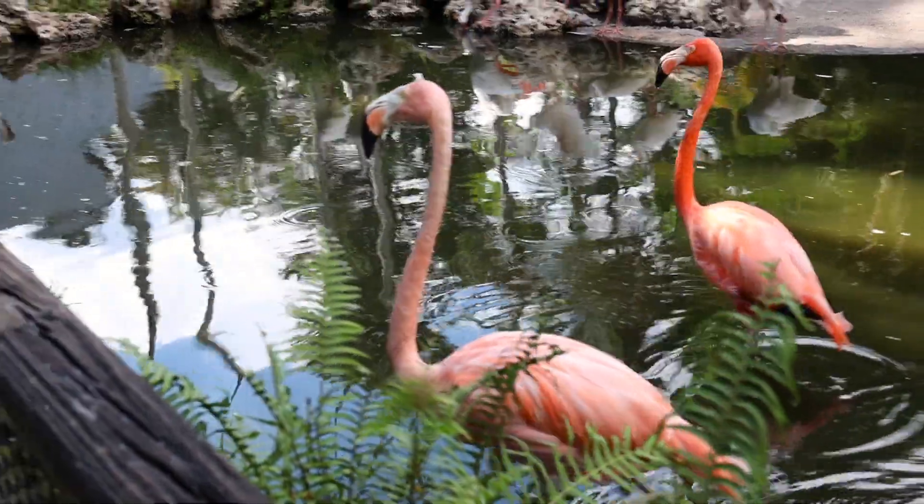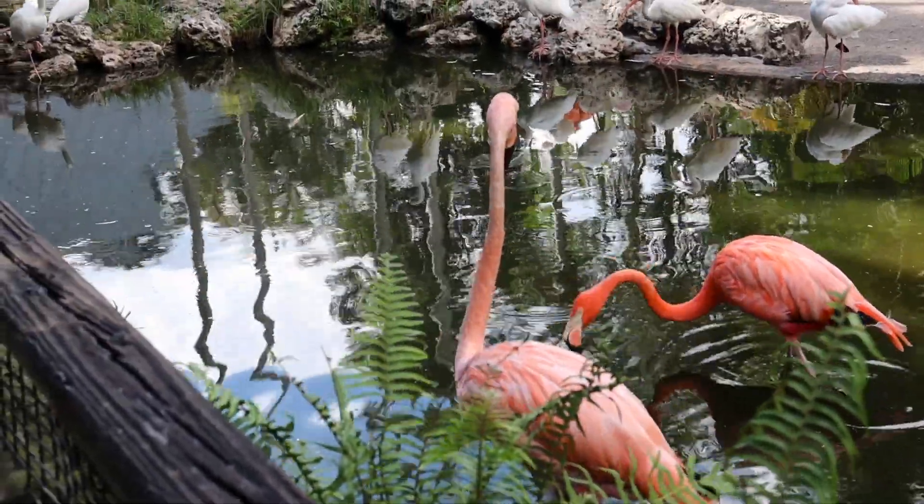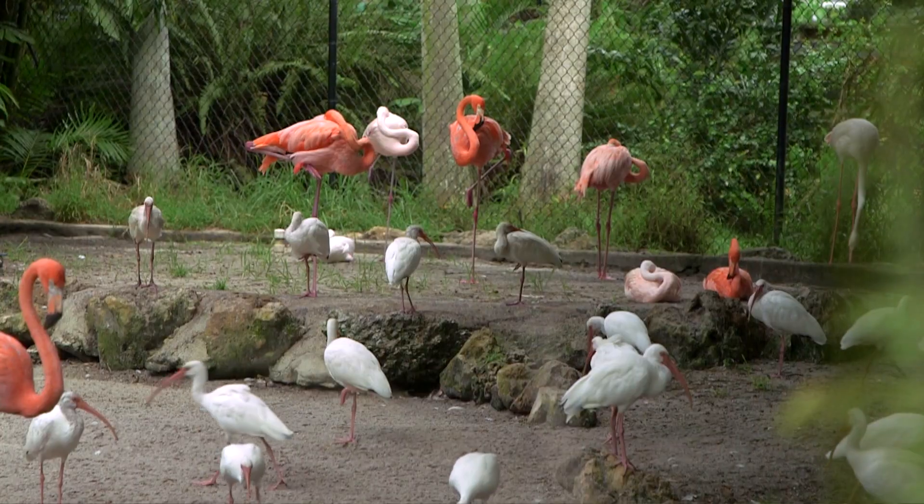Look how big they are — and yes, they do fly! It looks like a pink cloud. A group of flamingos is called the flamboyants — we're going to learn some new words today.